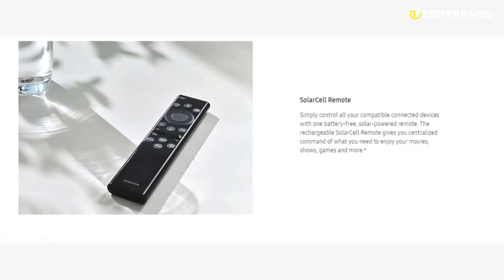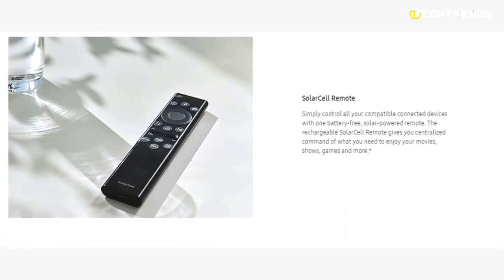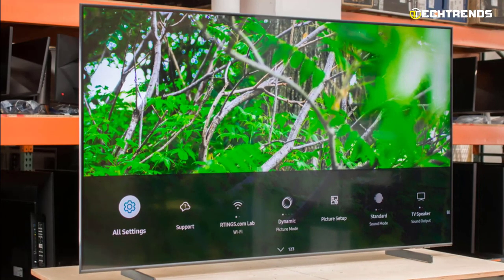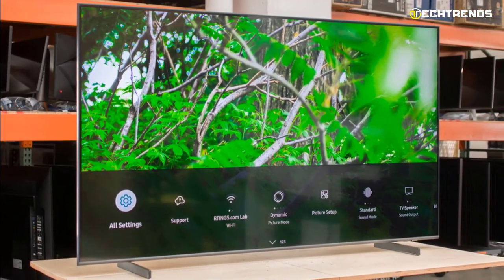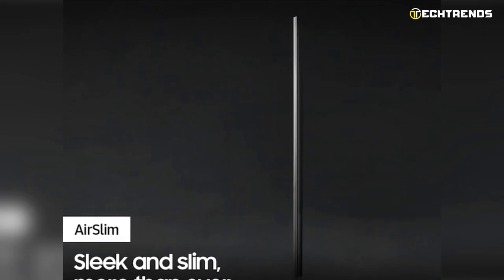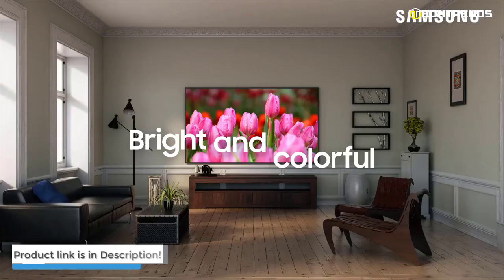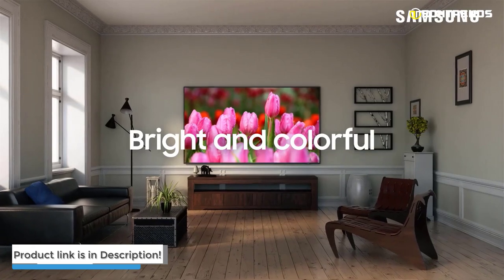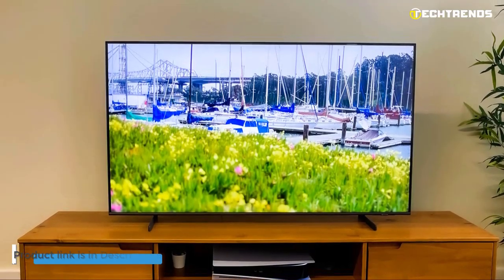Use one battery-free, solar-powered remote to control all of your compatible connected gadgets. You can centrally control everything you need to enjoy your movies, TV, games, and more with the rechargeable solar cell remote. With Smart Hub on your Samsung 4K QLED TV, you'll locate the movies, shows, and games, so you can spend less time looking and more time streaming what you want.